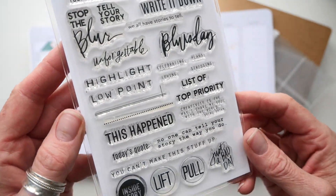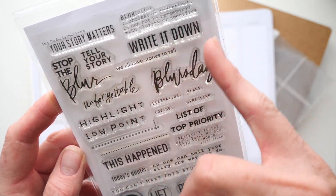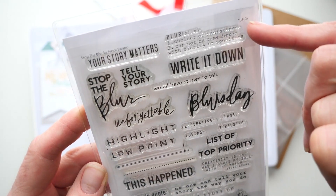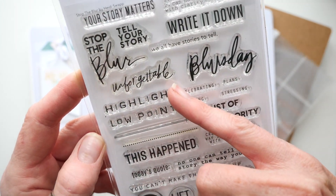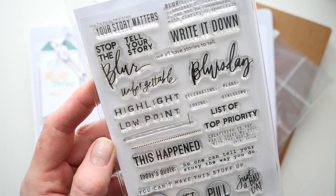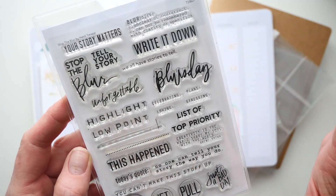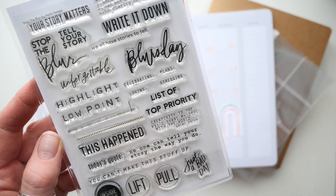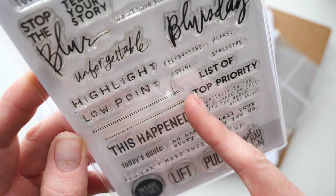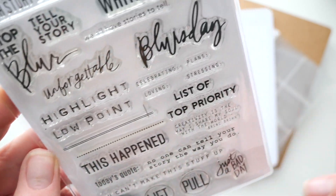This stamp set has all kinds of wonderful sentiments — like I already said, 'your story matters,' 'stop the blur,' 'tell your story,' 'write it down,' 'we all have stories to tell,' amen. Here's a definition of blur. 'Unforgettable' — that's going to be used over and over again. 'Highlights and low points' — that's just a great way to wrap up a day. What were the highlights of your day? What were the low points? Because it's okay to share what's not completely working — those are really important things to process and to reboot from and to make things happen a little bit better.